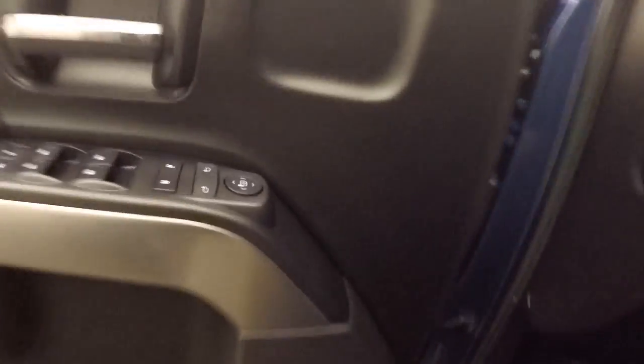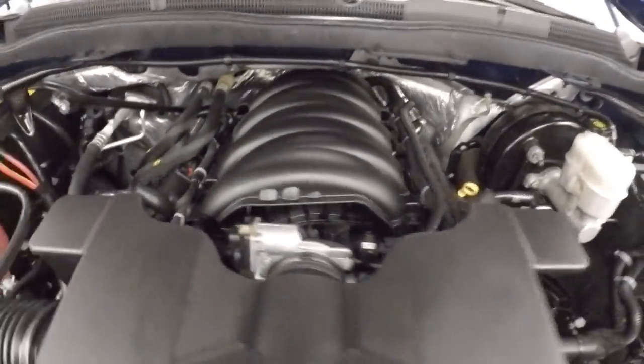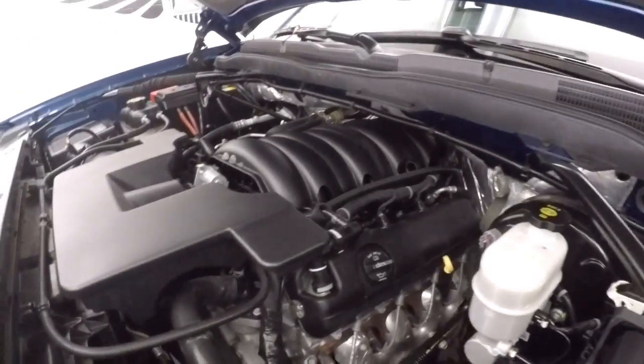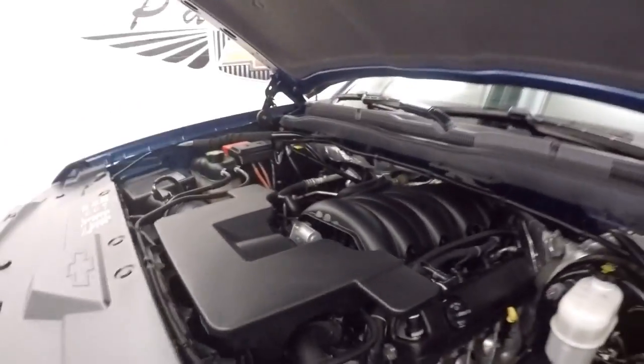Let's look underneath the hood — nice alloy wheels, good tires, and a 5.3 liter V8. It runs nice and smooth, with plenty of power, great for hauling.